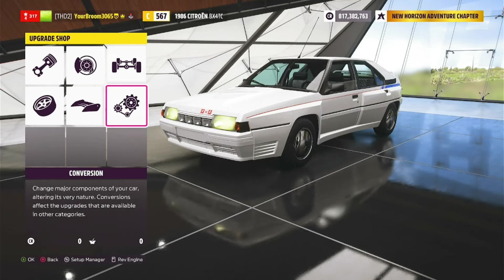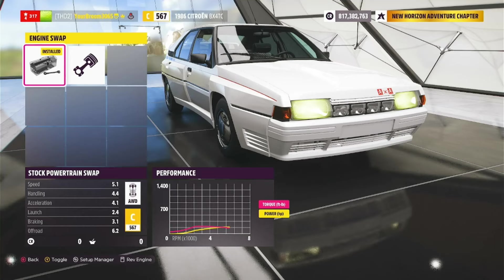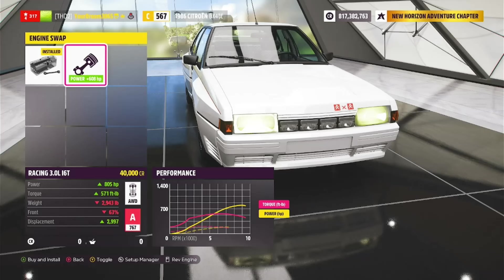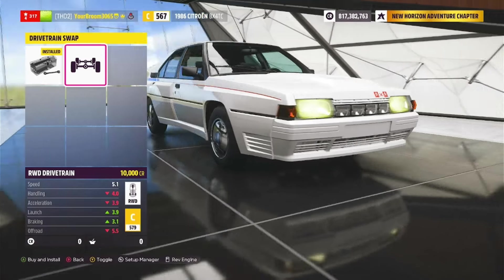We're now at the upgrade shop. Let's go ahead and jump over to conversion and engine swaps and see what we've got. Sadly, it is only one, but it is quite an engine indeed — the racing 3 litre inline-six turbo. This thing has got 805 brake horsepower stock and could come in very useful later on. And if you want, you can also go ahead and make this thing rear-wheel drive.